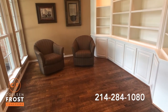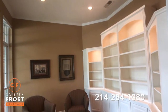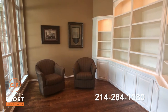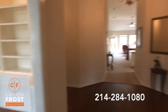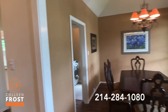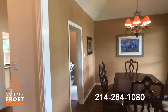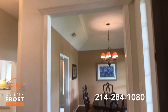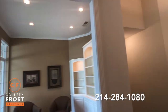Gorgeous hand-scraped hardwood floors. Beautiful recessed lighting and built-in shelves. This would make a great home office, sitting room, library — you could even homeschool from here. To the right we have the formal dining room. And look at all the case molding around the rooms — this is beautiful, absolutely stunning.